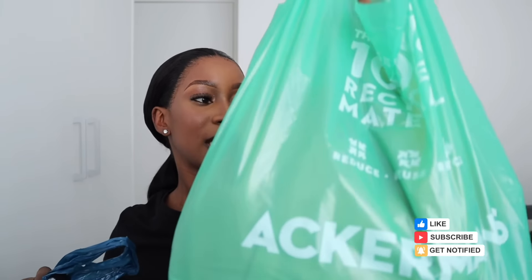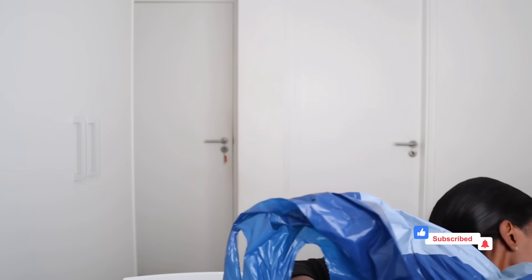Hey guys, welcome back to my channel! I'm back with another video. Today we are doing a winter try-on haul — I think this is officially my first winter try-on haul. I got a few things from Pep, Pick and Pay, and also some stuff from Jet.